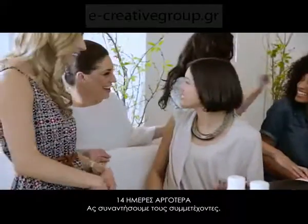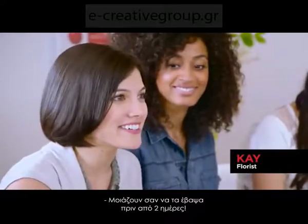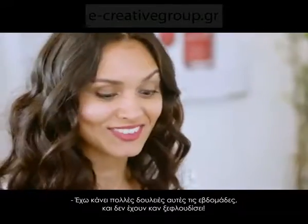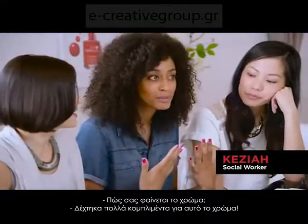Let's check in with our participants. So what are your thoughts on your nails after two weeks? It looks like I got them done a couple days ago. I've done a lot in the past two weeks — they haven't chipped at all. I'm really shocked. How did the color make you feel? I got a lot of compliments on this color.